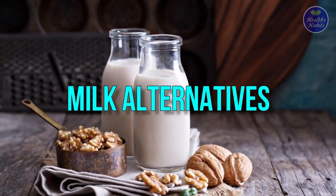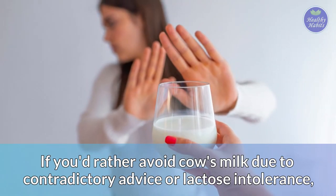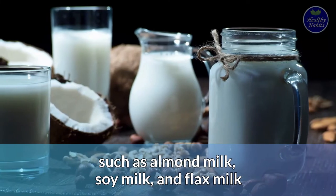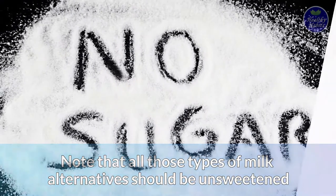If you'd rather avoid cow's milk due to contradictory advice or lactose intolerance, there are different types of milk suitable for people with diabetes, such as almond milk, soy milk, and flax milk. Note that all those types of milk alternatives should be unsweetened.